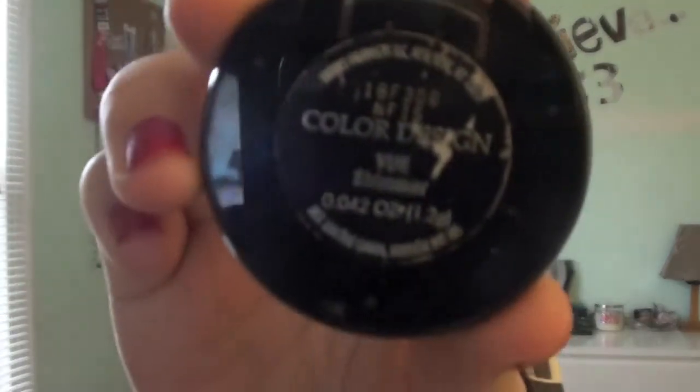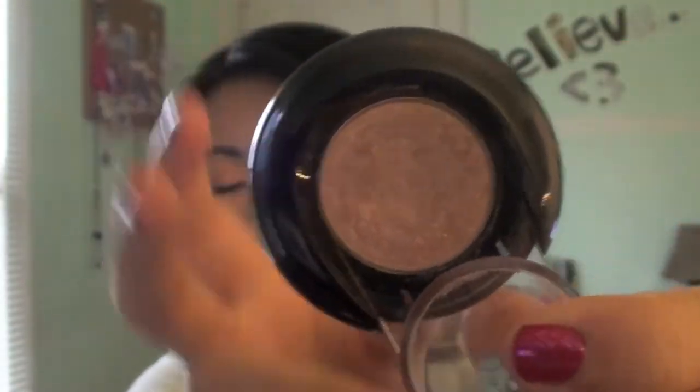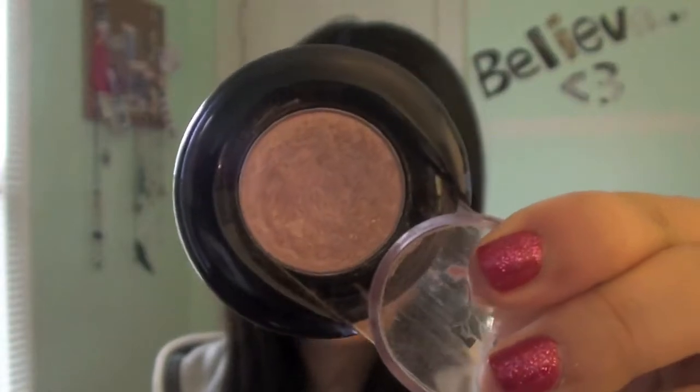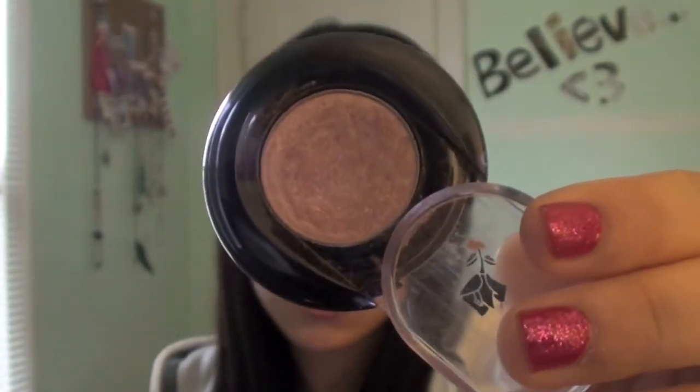The second eye product is an eyeshadow from Lancôme in the color 'Vu.' It is just a beautiful color — it's a perfect everyday neutral and I'm actually wearing it on my eyes right now. I absolutely love it. It's such a pretty, versatile color. Each of these eyeshadows is $18, so it's a little expensive, but for the quality I'd definitely recommend it.